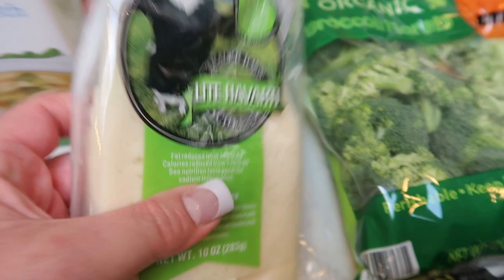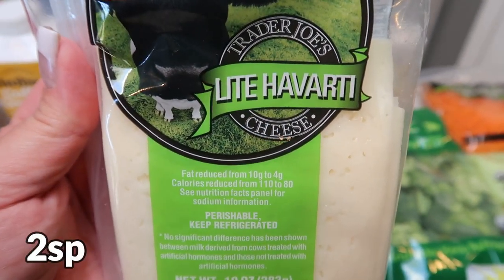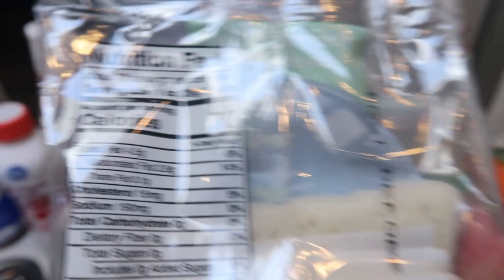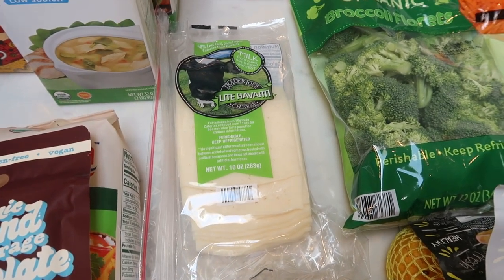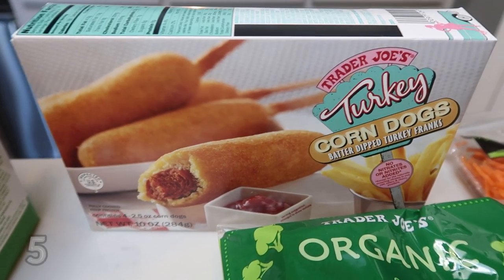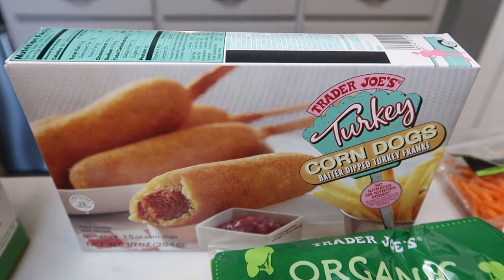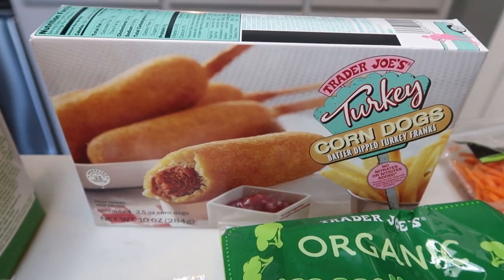I also grabbed some cheese while I was at Trader Joe's — I've never seen this before. This is the light Havarti cheese. Havarti is really good because it melts nicely, so this will be good on burgers for the weekend. It has 60% less fat than traditional cheese and 70 calories a slice. Whatever's left over we can have on sandwiches for the week. I also decided to grab some of the turkey corn dogs — kind of an impulse purchase, but these will be really good popped into the air fryer for quick, easy lunches and dinners.